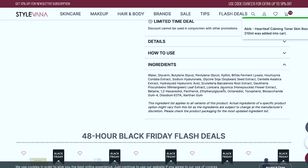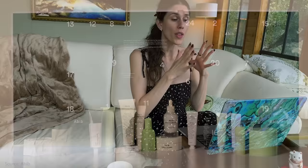I'm going to try this Abib — I don't know exactly how to pronounce it but I've heard a lot about it. The whole line is cruelty free, though not all products are vegan — but this one is. Adding to cart. I'm so excited and I think I need one more sunscreen.